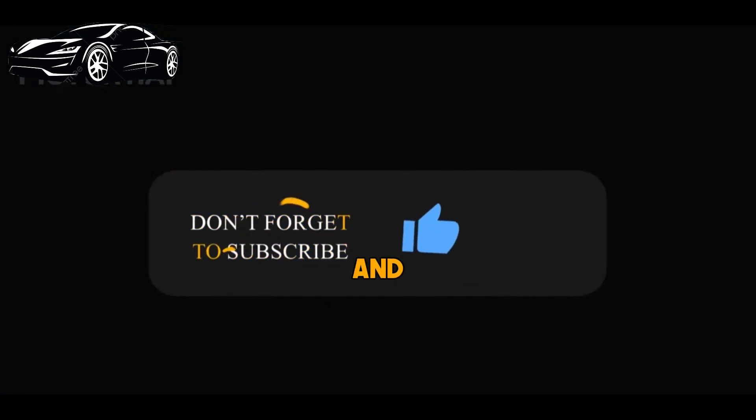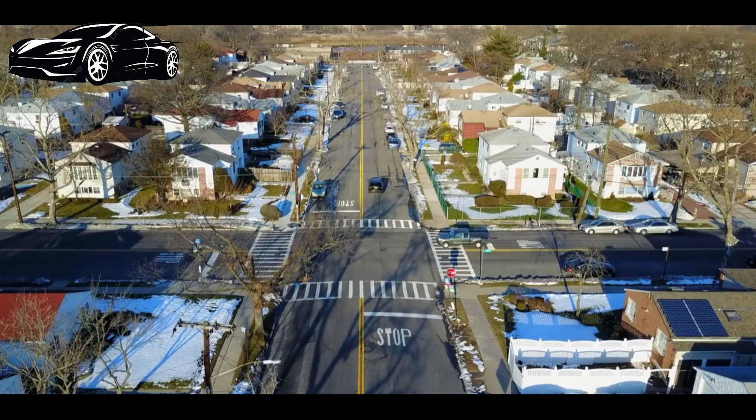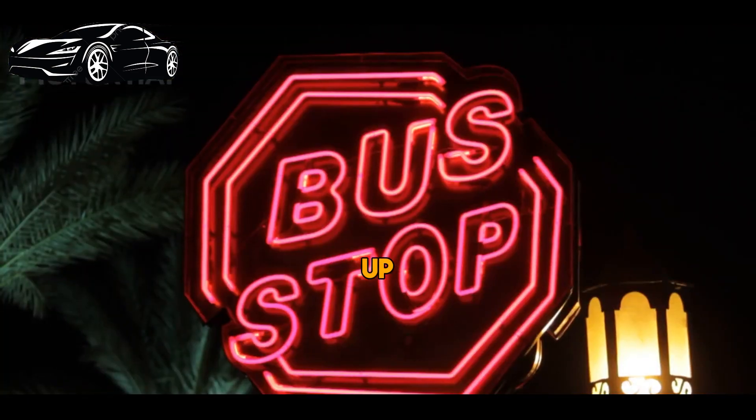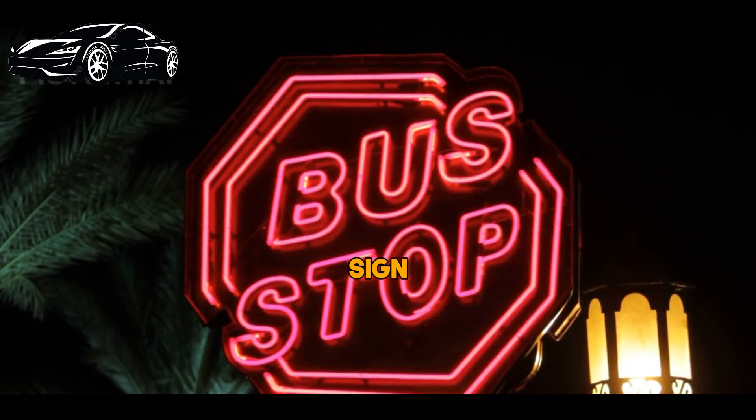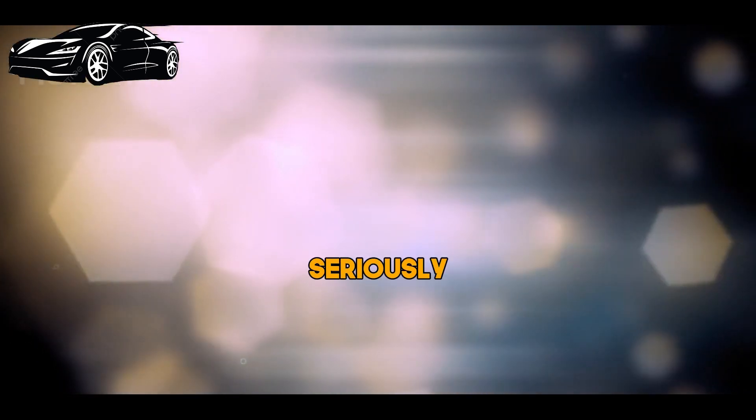Make sure to hit that subscribe button and ring the notification bell so you won't miss any of our helpful content. Let's get started. First up, stop signs. We have the classic red stop sign. It's shaped like an octagon, and it's something all drivers must take seriously.